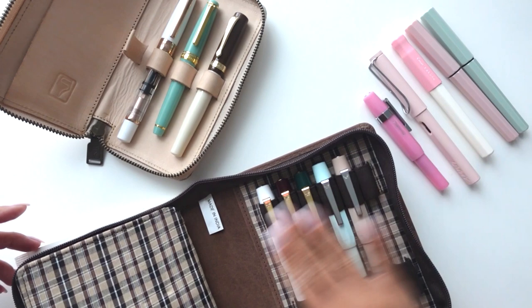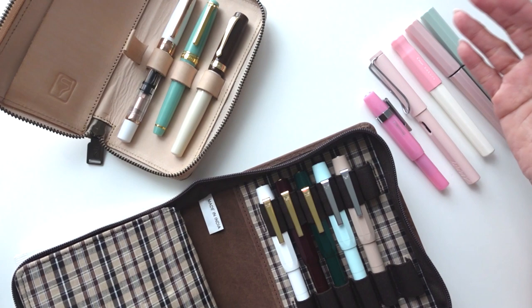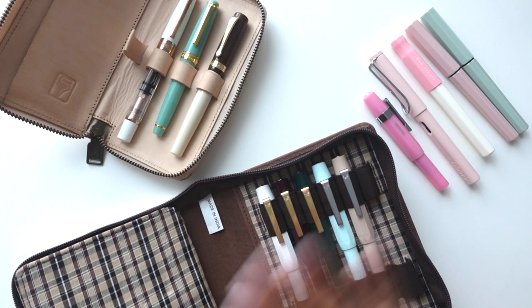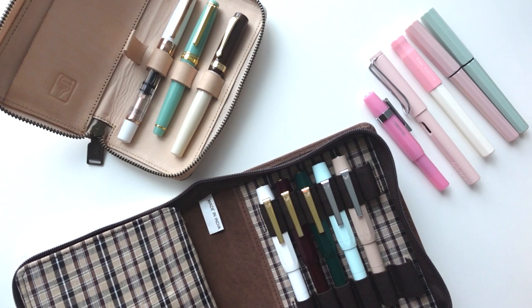I absolutely loved how this wrote so much that I now have quite a collection of Cavecos, and then I went into other ones. Now it's pretty much all I use when I'm writing, aside from the Pentel Kleiner pen. For the most part 80% of the time I'm using one of my fountain pens. I'm no expert - I'm just here for fun and it's been a big new hobby and a fun learning experience.